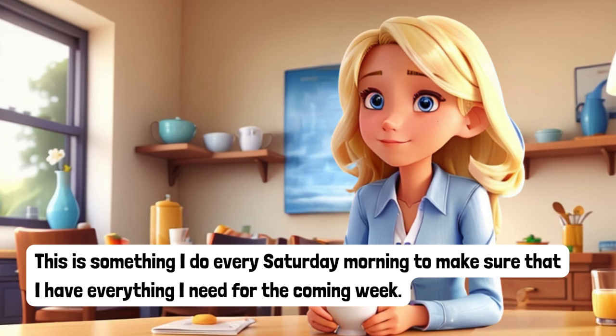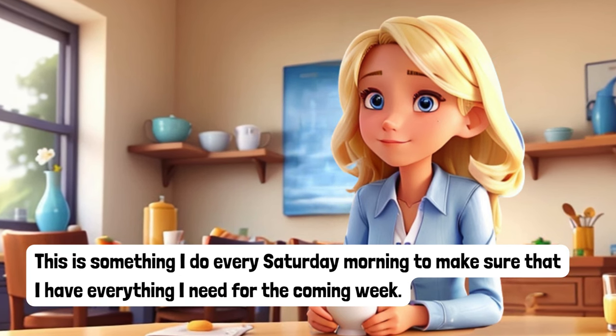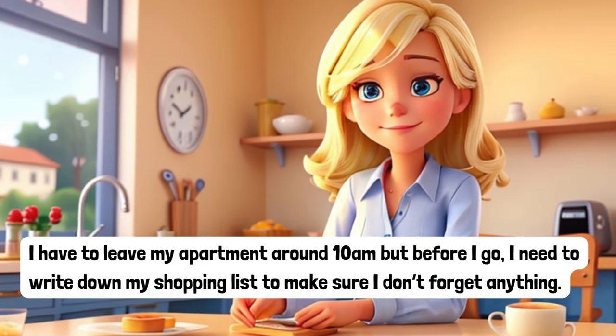This is something I do every Saturday morning to make sure that I have everything I need for the coming week. I have to leave my apartment around 10am, but before I go, I need to write down my shopping list to make sure I don't forget anything.